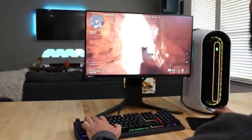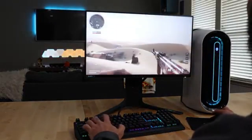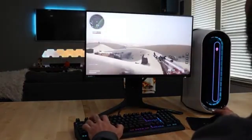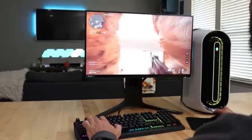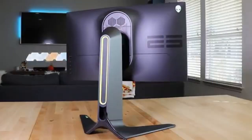The AW2521H combines Alienware's trademark design aesthetics in addition to its technical capability. With configurable RGB lighting zones and a futuristic yet minimalist design, this monitor not only performs but also adds elegance to your gaming setup.